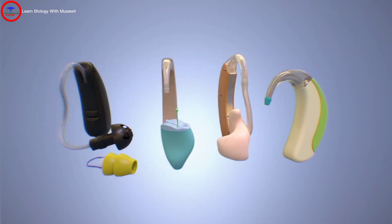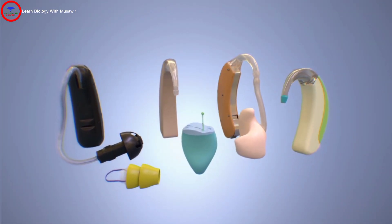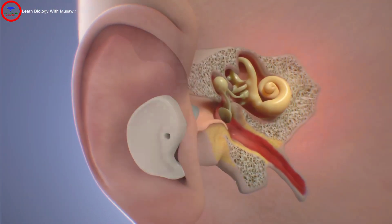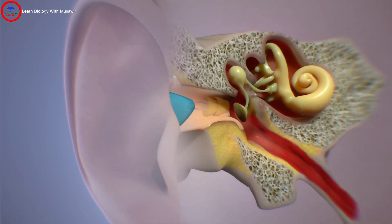Hearing aids come in several styles that fit in or on your ear in different ways, including behind the ear, in the ear, in the canal, and completely in the canal.